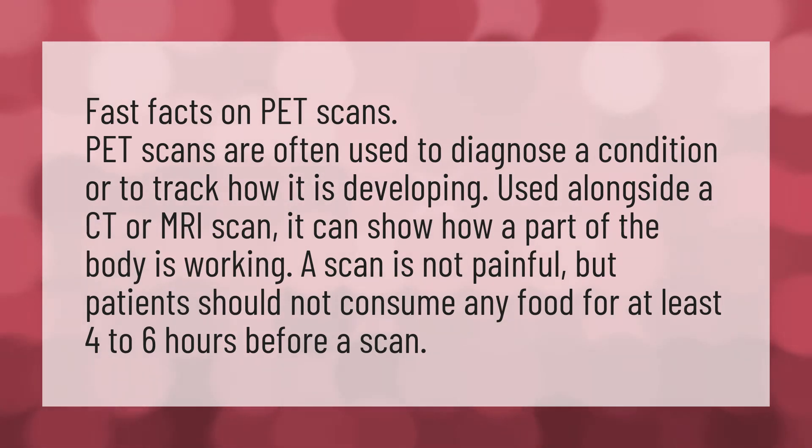A scan is not painful, but patients should not consume any food for at least four to six hours before a scan.